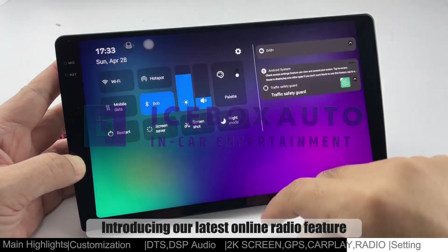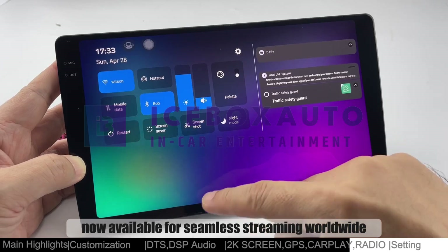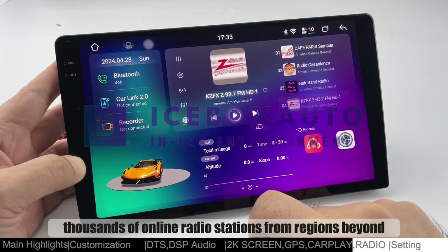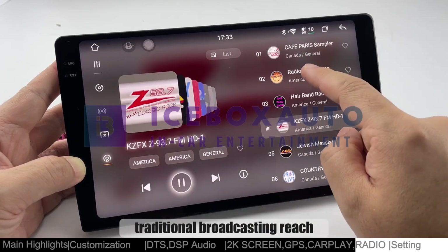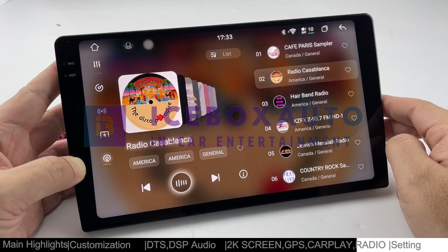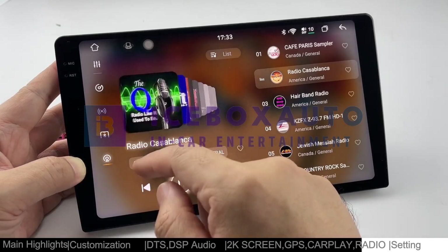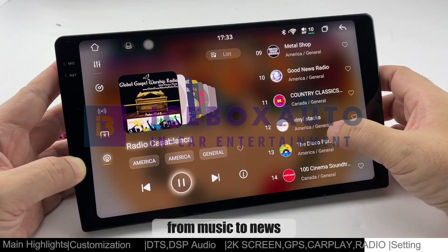Introducing our latest online radio feature, now available for seamless streaming worldwide. With internet connectivity, access thousands of online radio stations from regions beyond traditional broadcasting reach. Explore a diverse range of content and genres, from music to news.